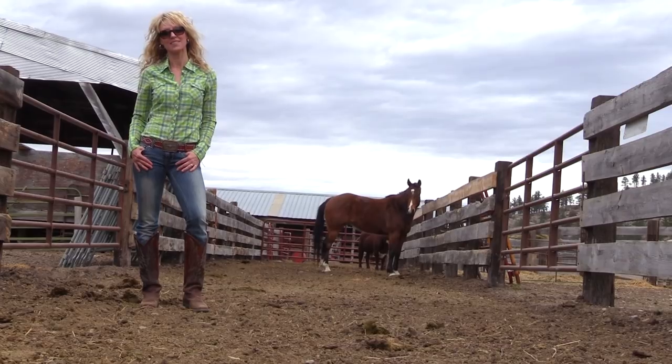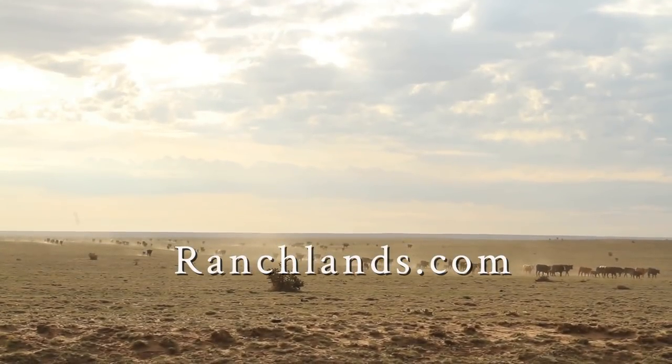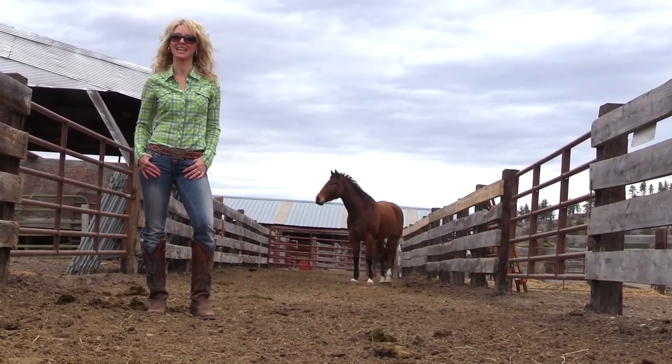For more information, visit ranchlands.com. I'm Jody Dahl, and we'll see you at the next ranch.